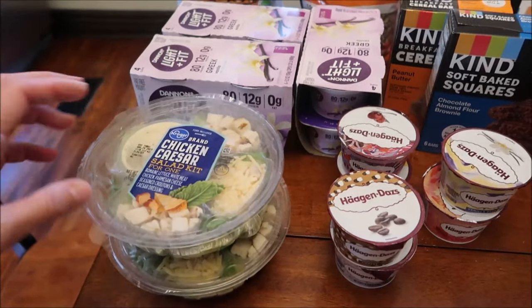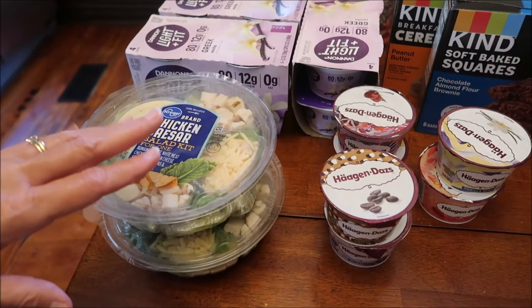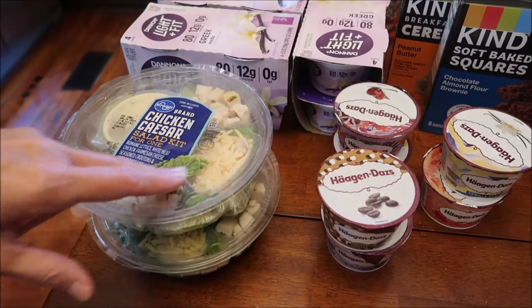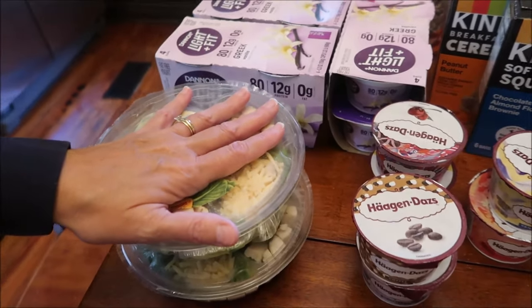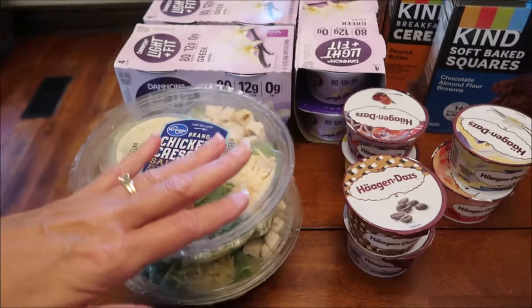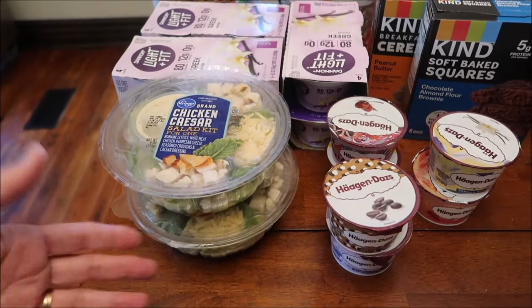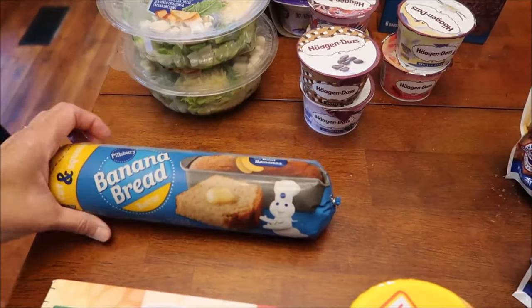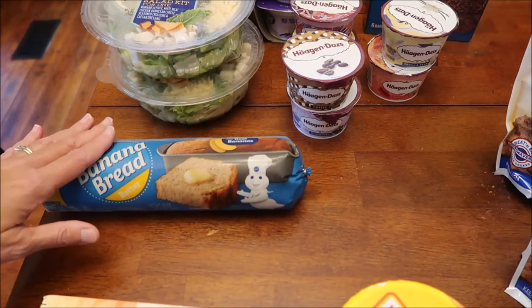I bought two salads - the Kroger brand chicken Caesar salad kit for one. Kroger only had the Kroger brand salad; Walmart only had the Great Value brand in the bowls. They did have a couple of Taylor Farms in the bowls, but mainly they've gotten rid of all their other name brand salads.